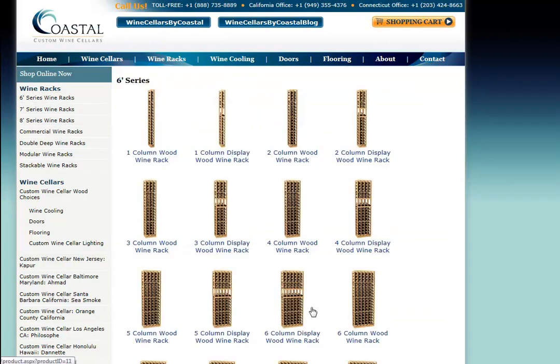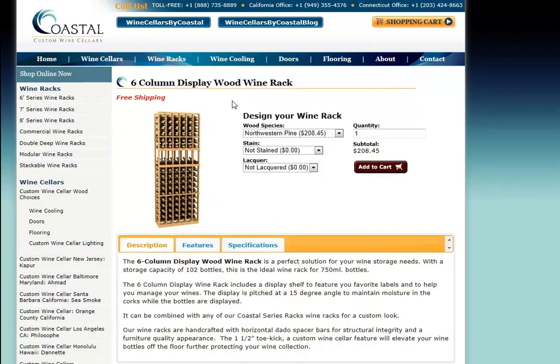If you would like to display some of your wines, all of the one through ten column wine racks are available with what we call a high reveal display row. This display row pitches a bottle at a 15 degree angle, and it certainly lends a lot of character to your wine room. It's also a great management tool — you can store like wines above and below the display area.